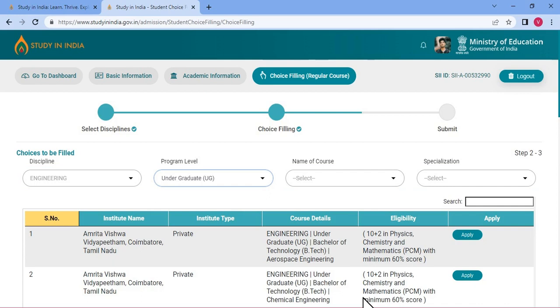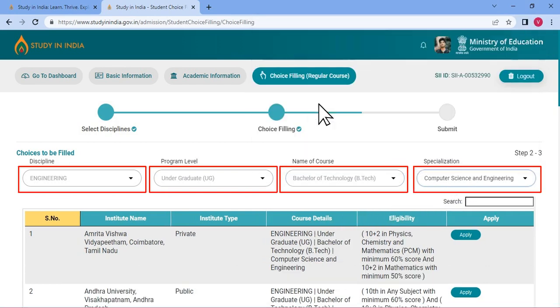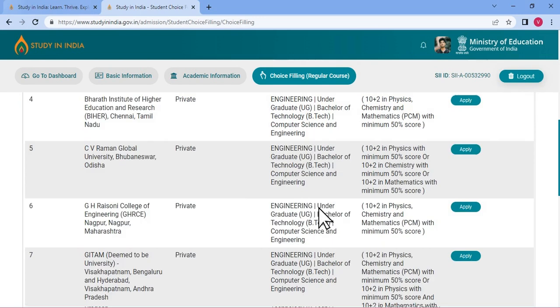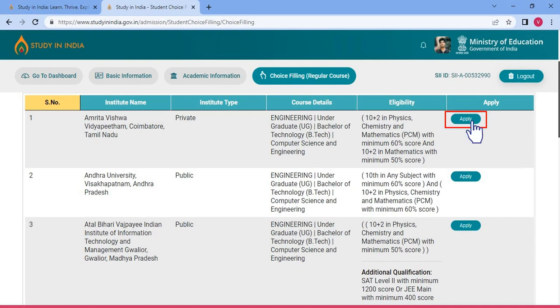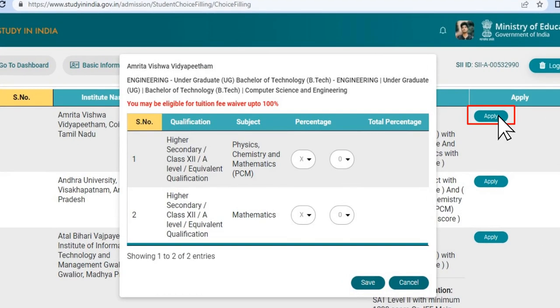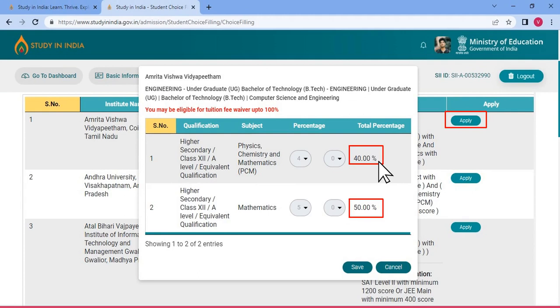For example, if you select Engineering as discipline, Undergraduate as the program level, Bachelor of Technology under name of the course and Computer Science under specialization, then you will only see the colleges that offer the same. Now click on Apply. A screen will pop up. You can enter the percentage that you filled previously after converting it as per the Indian education system. For a few courses, you have to enter the marks of individual subjects. Once you enter your marks, you can click on Save.